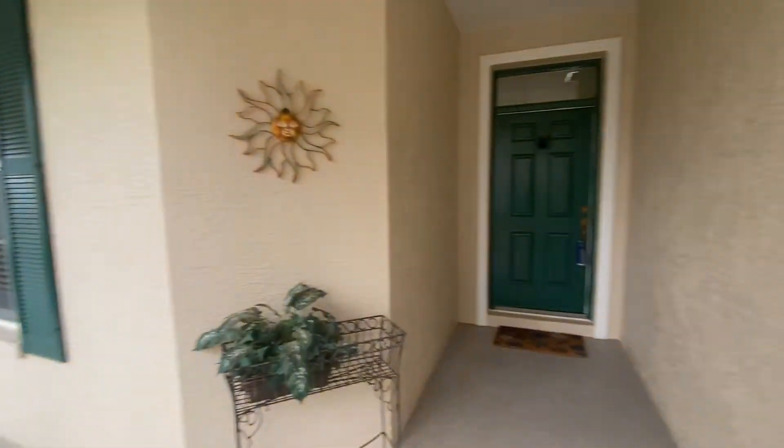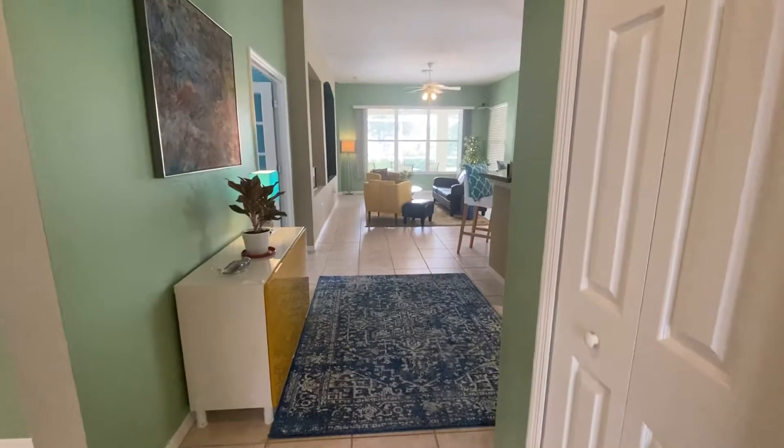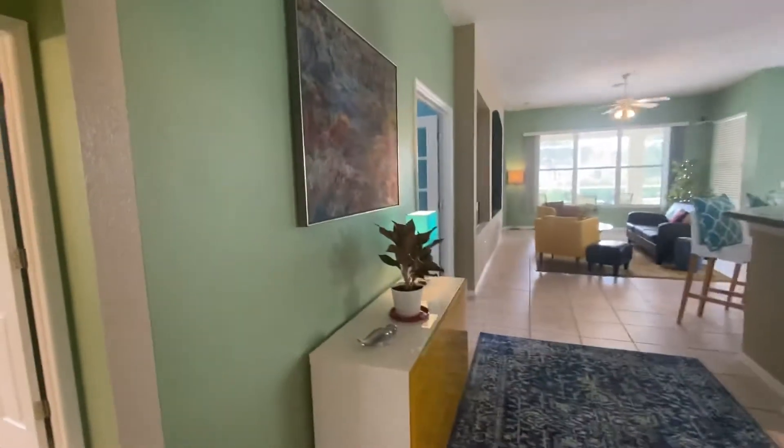The house comes turnkey, and it's decorated so cute. It's really fun — the colors.